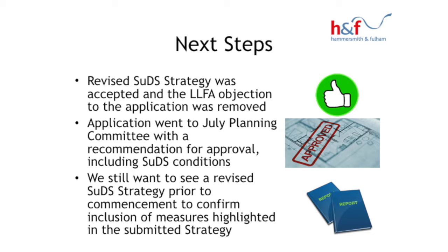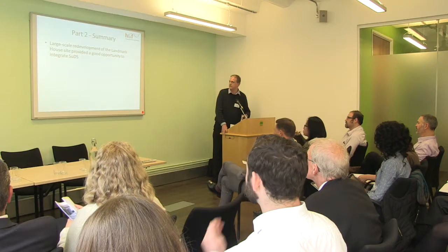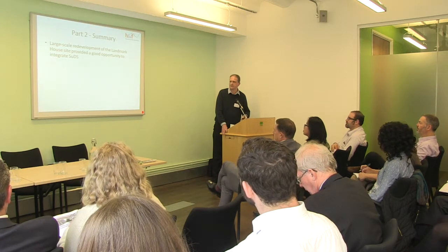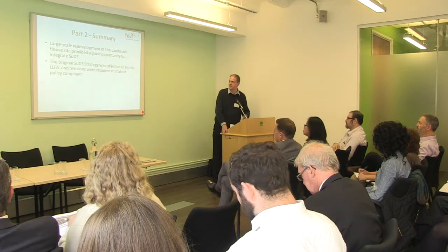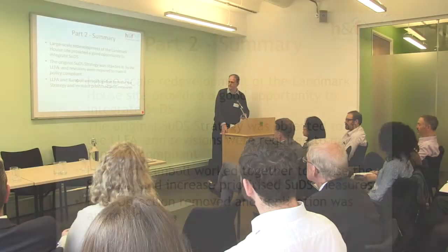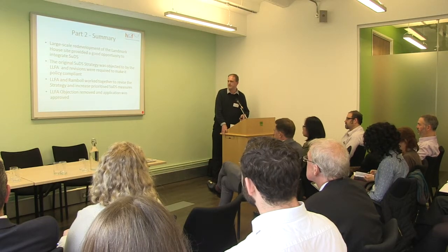To summarise: Landmark House presented a good opportunity for SuDS to be included in a major scheme. The original strategy was objected to by the Lead Local Flood Authority and revisions were required before we would remove that objection. We worked together with Rambol to revise the strategy and increase the inclusion of priority SuDS measures, which was done to our satisfaction, the objection was removed, and the application has been approved. Thank you.